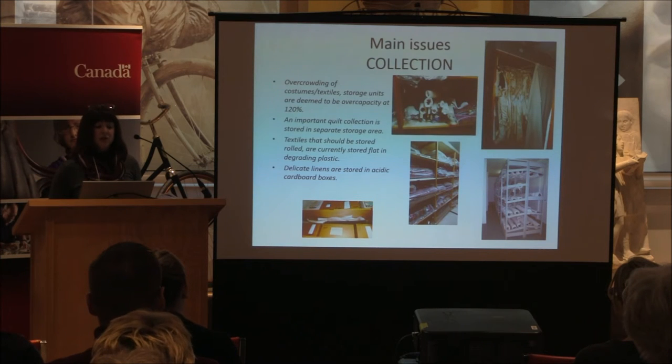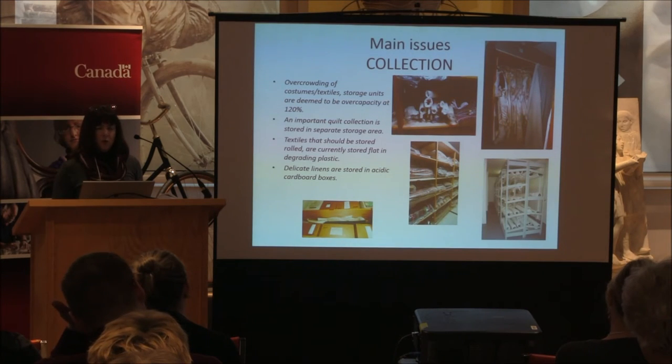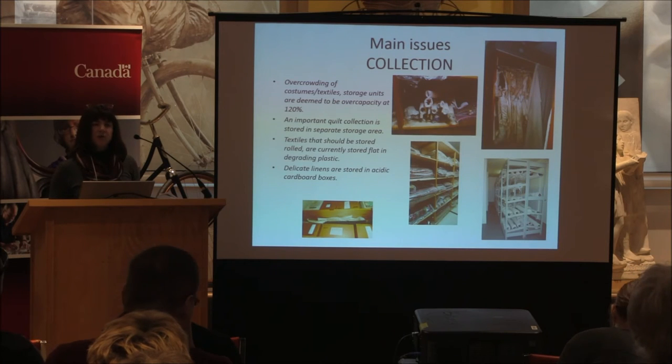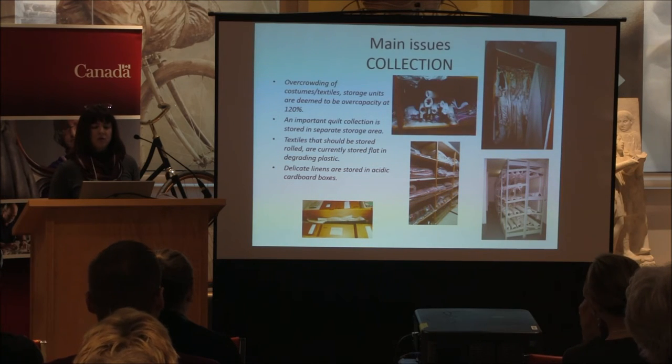The main issue remains overcrowding. We have a wonderful quilt collection — phenomenal — and it has been in temporary storage containers for about 10 years, so it's time to get those out and under one roof. There is a lot of interest in that particular collection, but many of the quilts are inaccessible and very difficult to access for study and research, and we have many researchers looking for them.